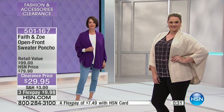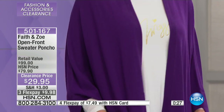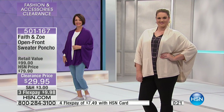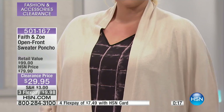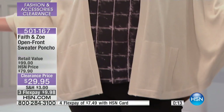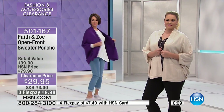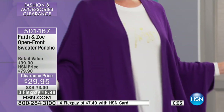Five zero one one six seven is your item number. Again, $29.95, and with four FlexPay on the HSN card it's $7.49. For regular FlexPay — if you're new to HSN — it breaks your payment down to $9.98 on any credit card, debit card, or PayPal.